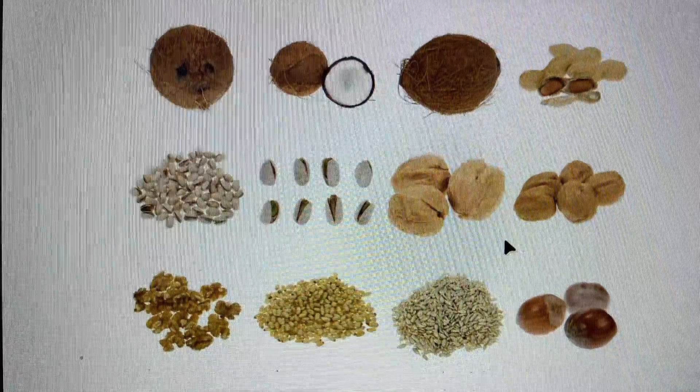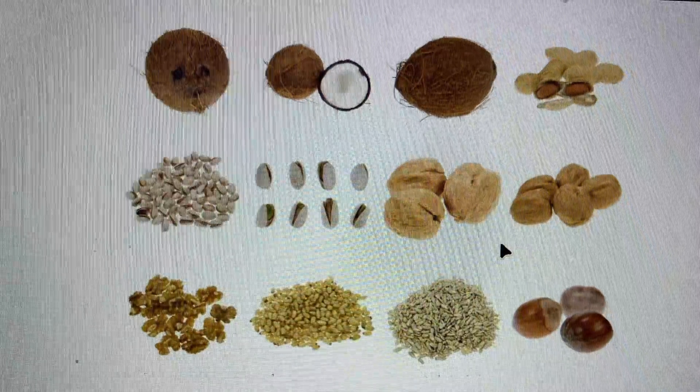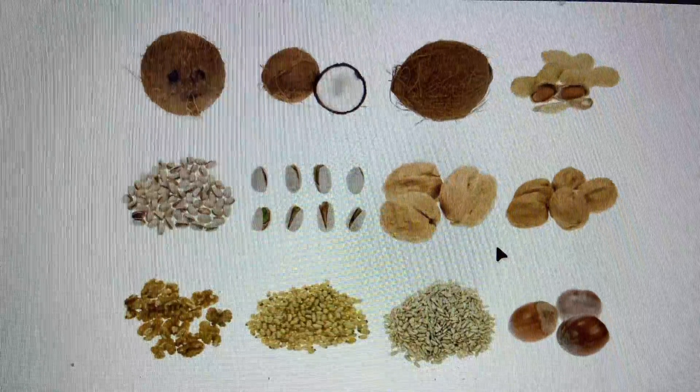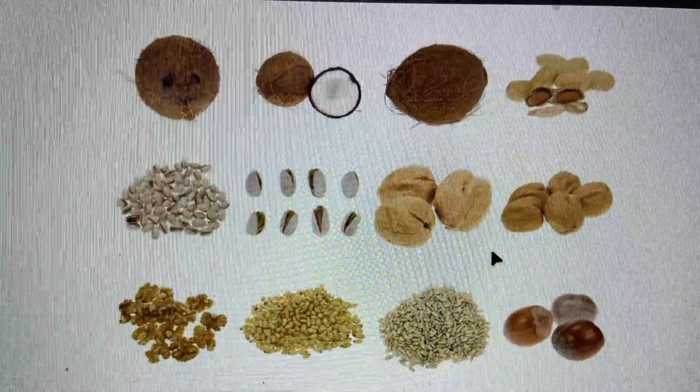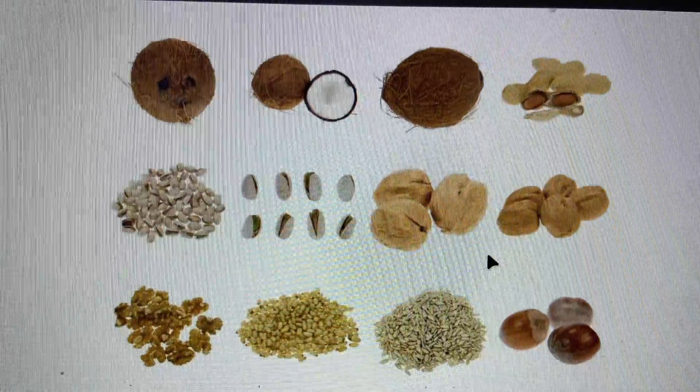You have already learned about the different parts of a plant. One of those parts is the seed. Many plants begin with a seed. Seeds come in all shapes and sizes and, as you might guess, the seeds from different plants look different.